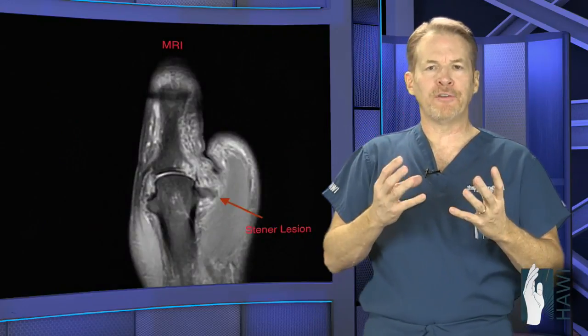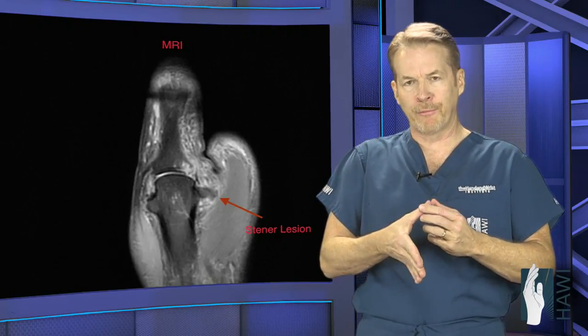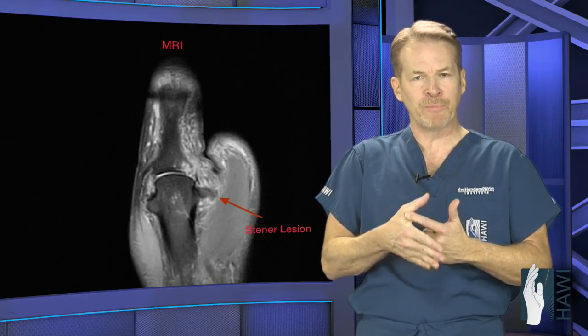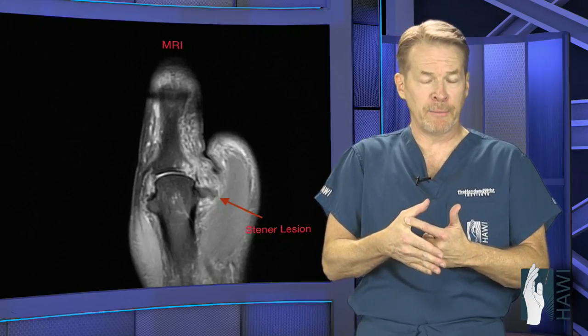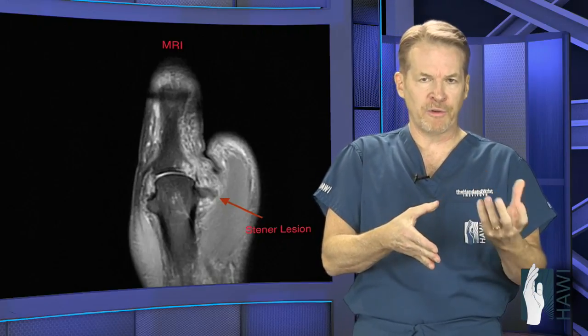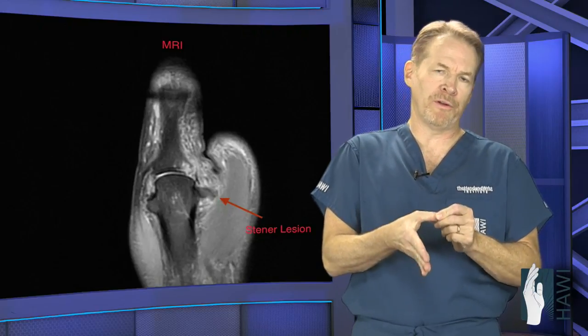So how is this diagnosed? Well, it is first diagnosed with a careful exam by an orthopedic specialist or a hand specialist. The first thing is to palpate that area to see if there's tenderness and swelling over that ligament, and then to stress the ligament. It may be uncomfortable for the patient — sometimes a local anesthetic can be administered — to see if that joint opens up.